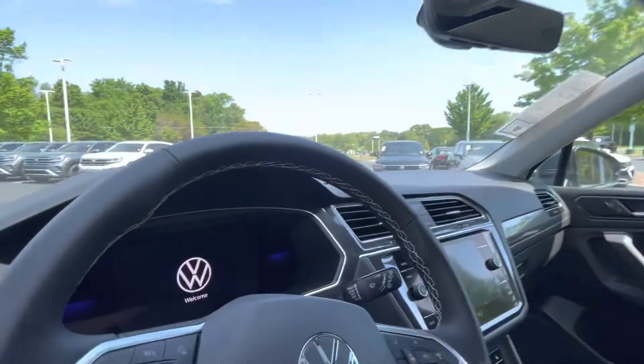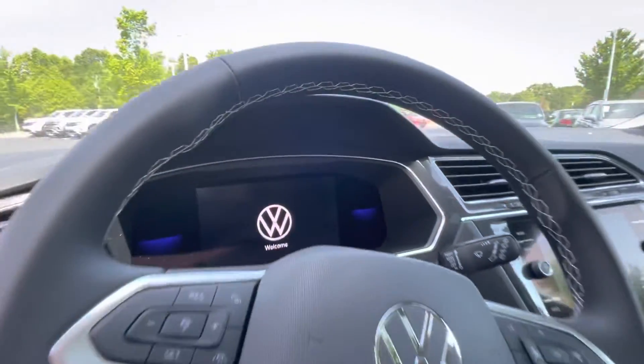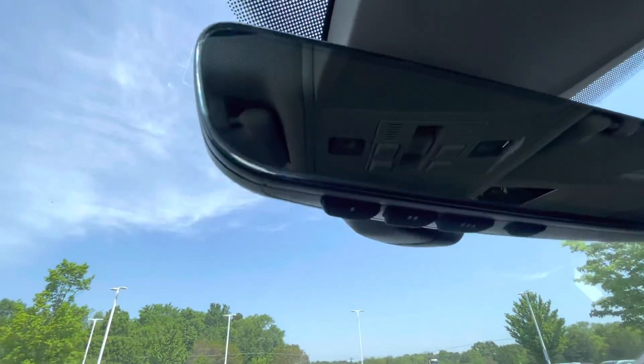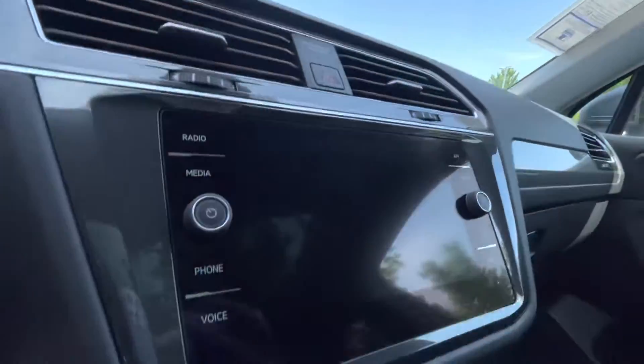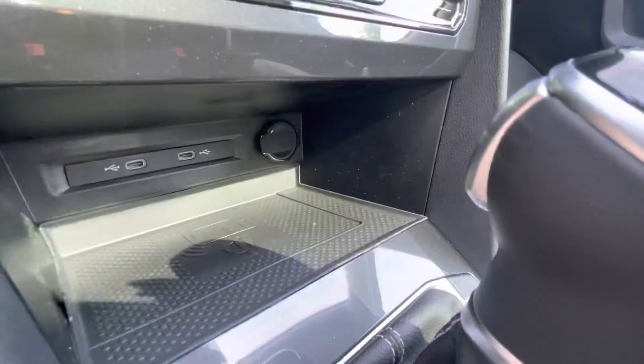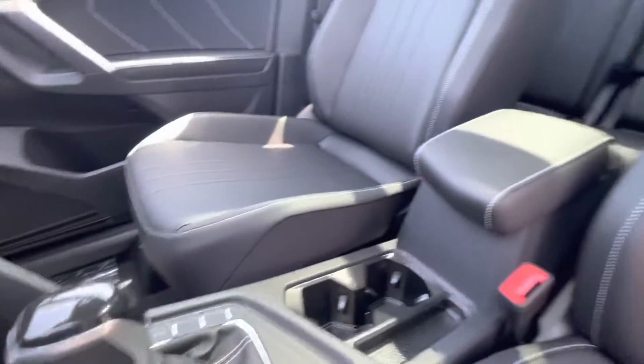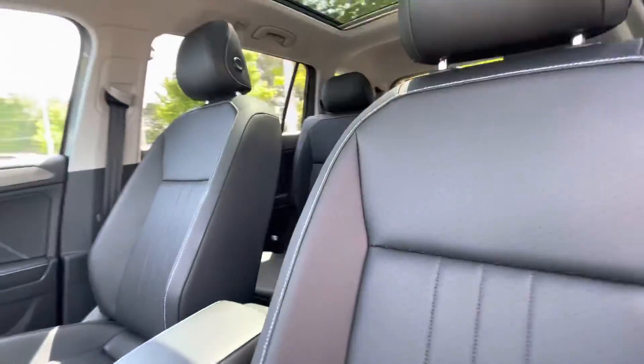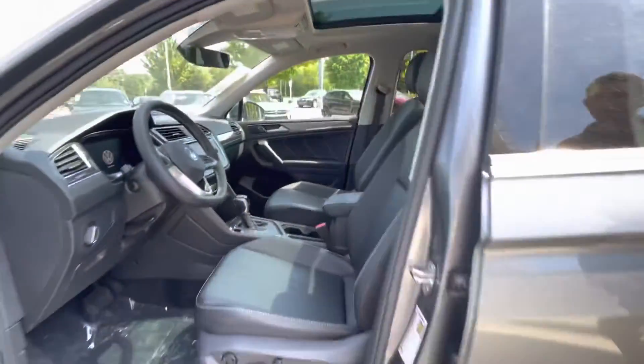The digital dash used to only be available on the SEL and SEL Premium trims, but now they've made it available on the SE trim level and up. Another nice feature is wireless Android Auto and wireless CarPlay, so now you don't have wires running through your car. You can throw your phone on the wireless charger and stream your maps, your music, and everything cordless.